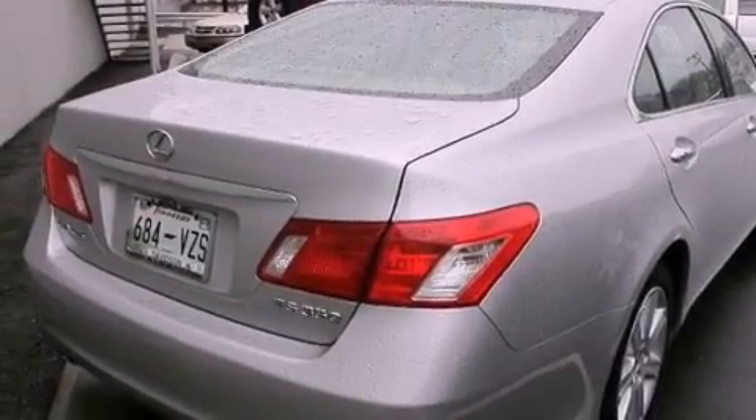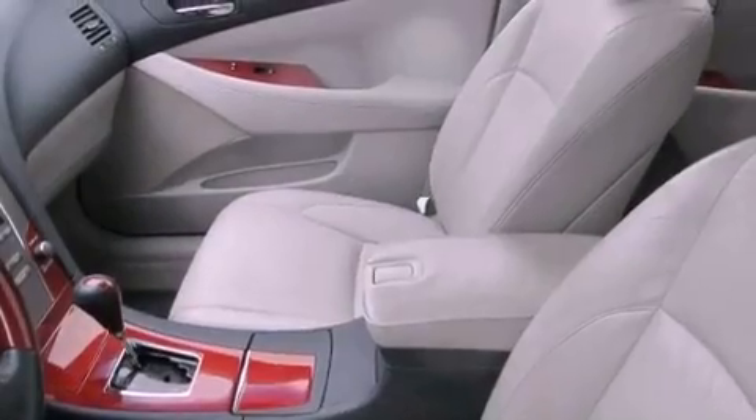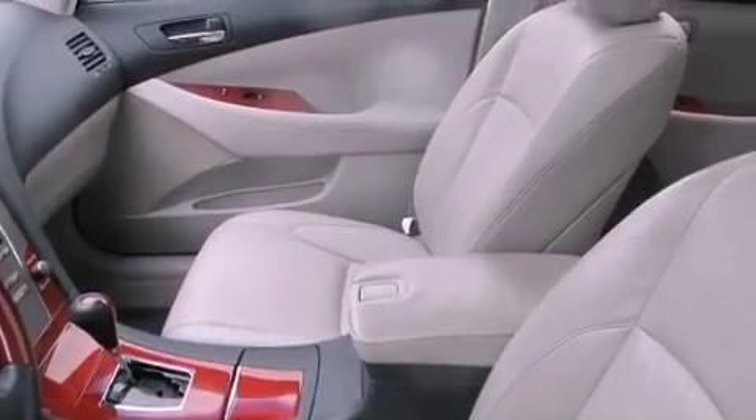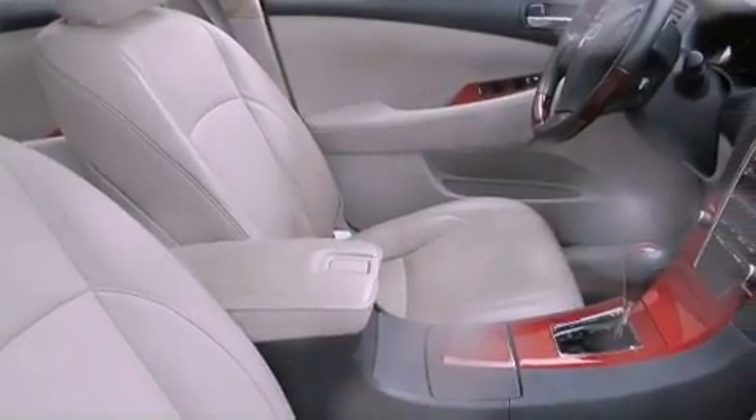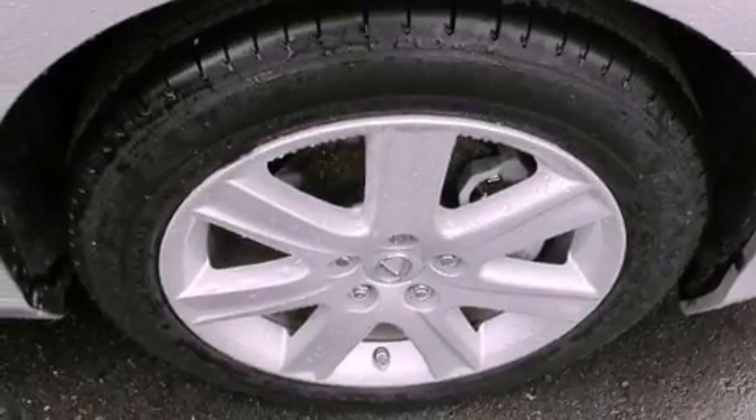Features include dual power seats, air conditioning with automatic climate control, cruise control, a CD player, a leather-wrapped steering wheel, a passenger side vanity mirror, a security system, traction control, and an auto dimming rearview mirror.